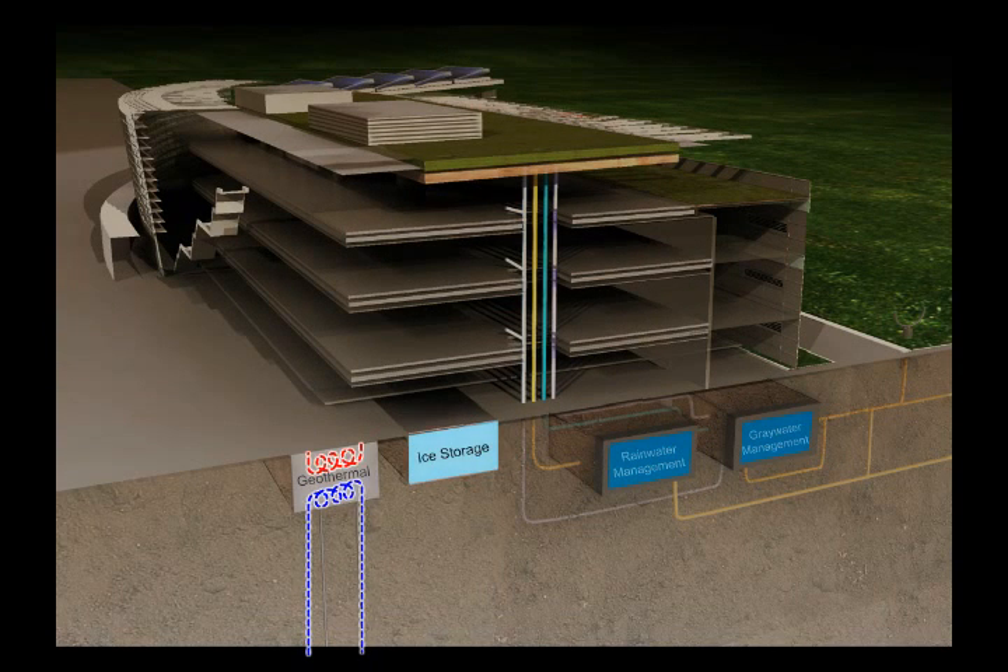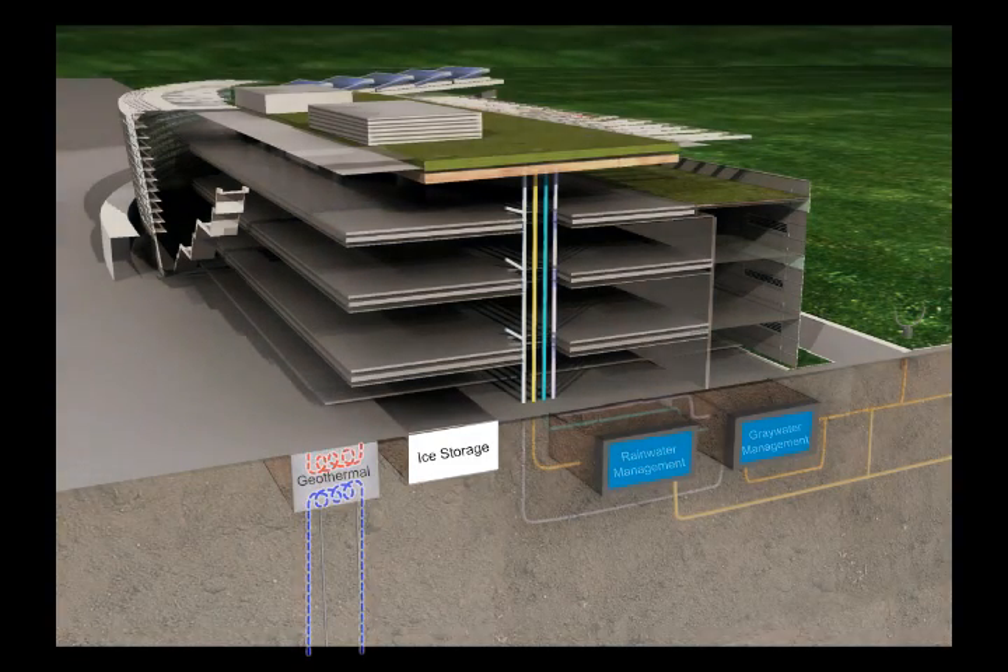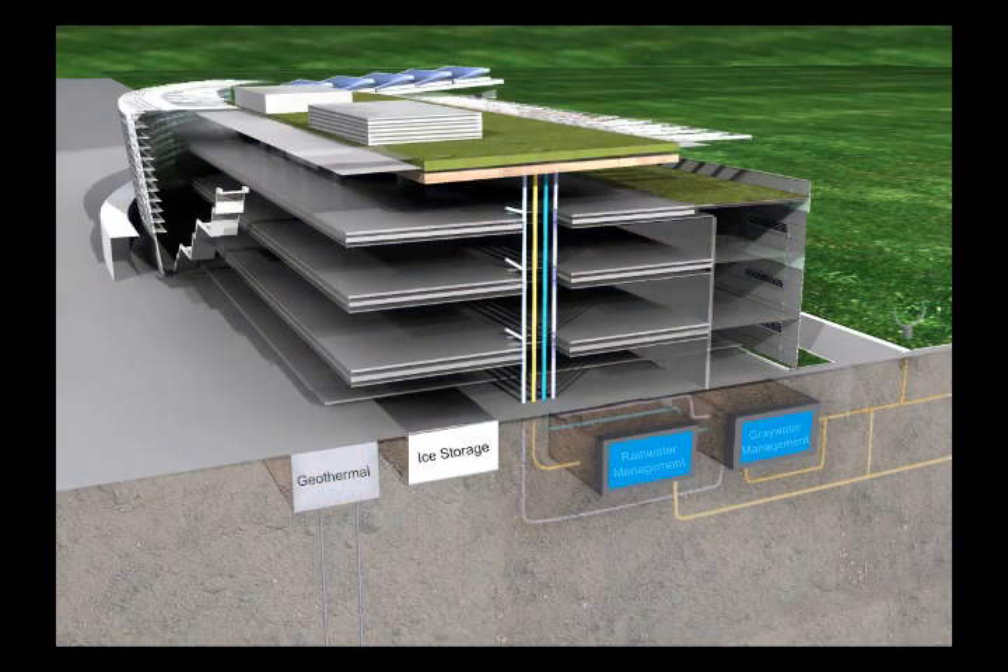At night, the geothermal heat pump system in which the refrigerant circulates through copper tubing placed in the ground exchanges heat directly with the soil through the walls of the copper tubing, which is used to convert the water to ice in the ice storage box.